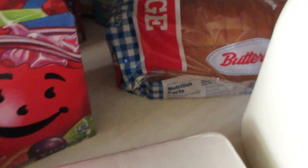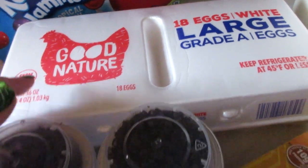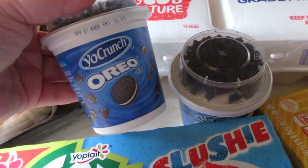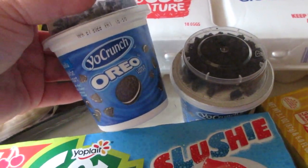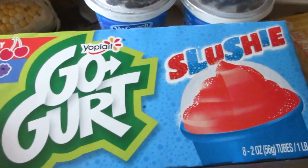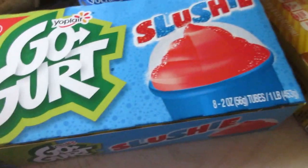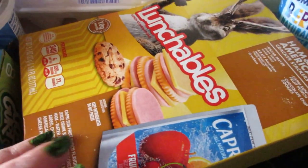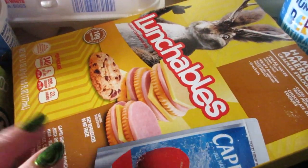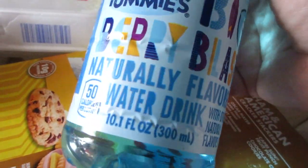I got some Blue Bonnet butter sticks and some Kool-Aid Jammers juice, some bread, and an 18-count large grade A eggs. A couple of these YoCrunch Oreo yogurts, and they had a new flavor of Go-Gurts — fizzy cherry and fizzy blue raspberry. I also got a couple of lunch items: a Lunchable for Connor and one of these berry blast Tummy Yummies — a little juice thing for him for snack.